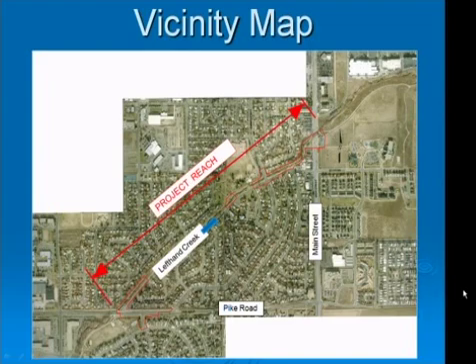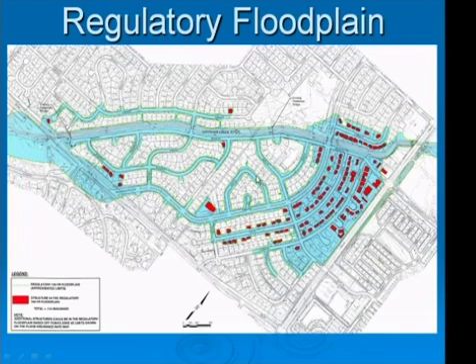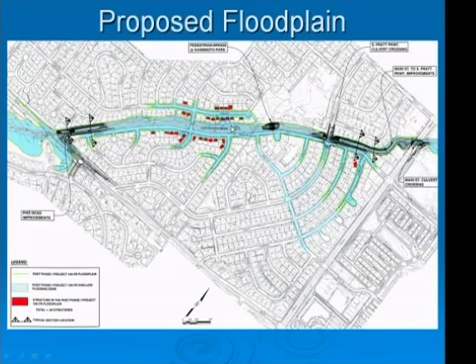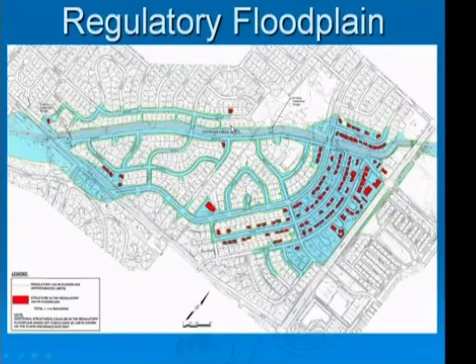My name is Joe Jorgensen and I am the project manager for Mueller Engineering Company, hired by the City to help with the design of the Left Hand Creek project. The project reach spans from Main Street at the downstream end to Pike Road at the upstream end, and Left Hand Creek flows in this direction towards Main Street. This is a picture of the regulatory floodplain currently in effect. The area in blue is the area within the floodplain and the red houses are the houses that would be flooded in the 100-year event. It is widespread and not contained in the channel due to the undersized nature of the channel.